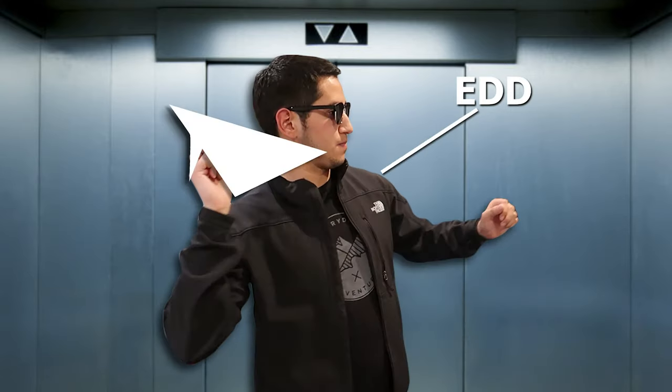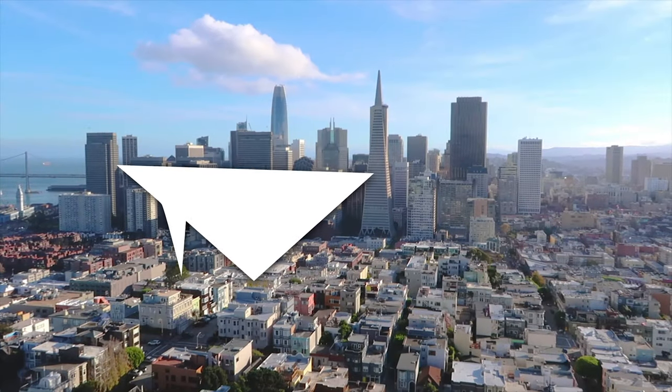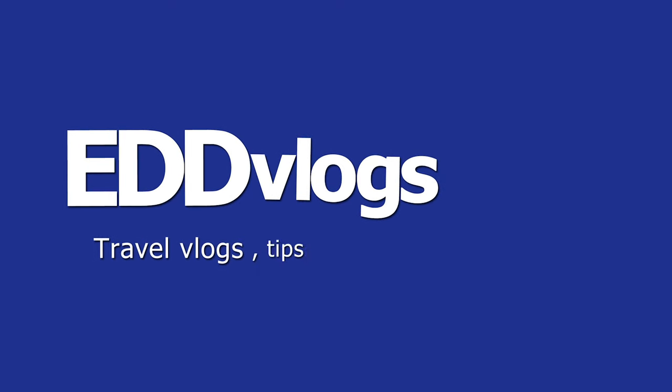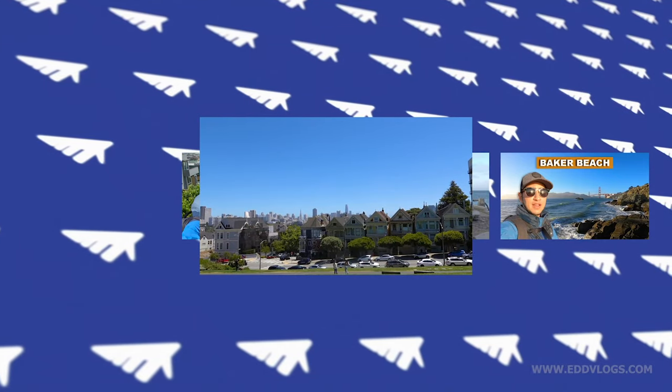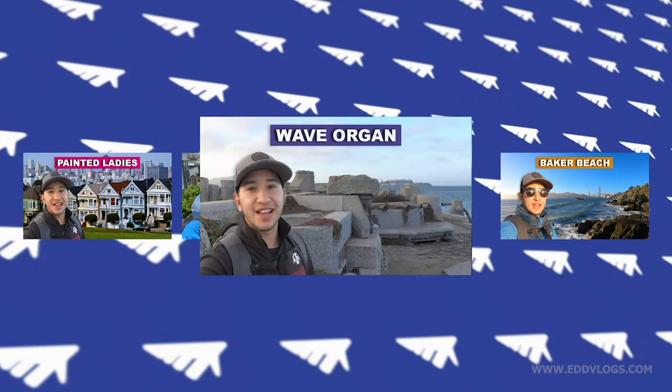Hey there everyone, my name is Eduardo Arroyo but you can call me Ed, and today we're here exploring Baker Beach here in San Francisco, California. This video is part of a series of videos that I'm making of San Francisco, where I'll be taking you to really cool locations around the city.